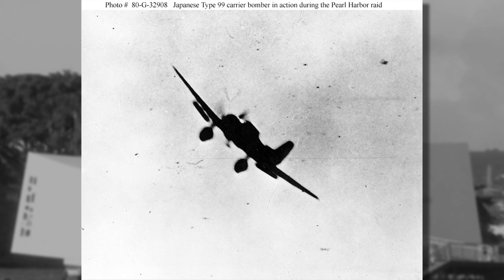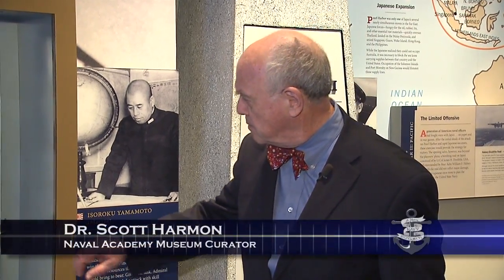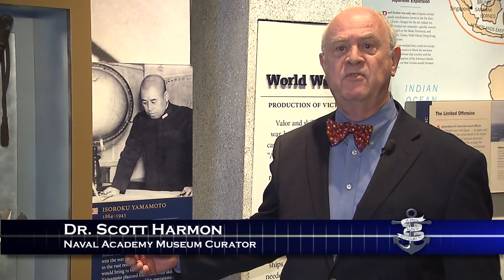For a little bit more about our object today and the impact that the attack had on both the outcome of the war and the future of the Navy, we go now to Dr. Scott Harmon, retired director of the Naval Academy Museum. This time we're going to talk about a very mundane item — it looks like a propeller. It's the arming vane from a bomb dropped by a Japanese plane in the attack on Pearl Harbor.